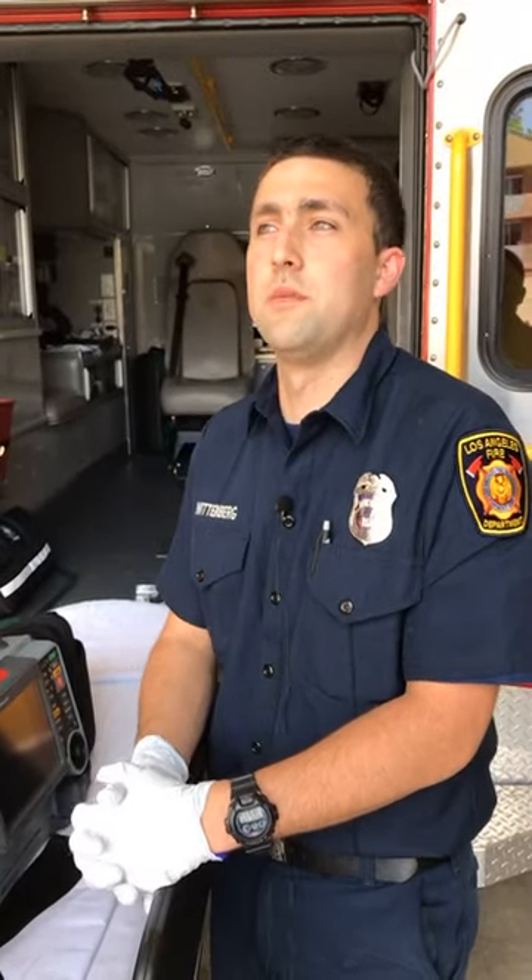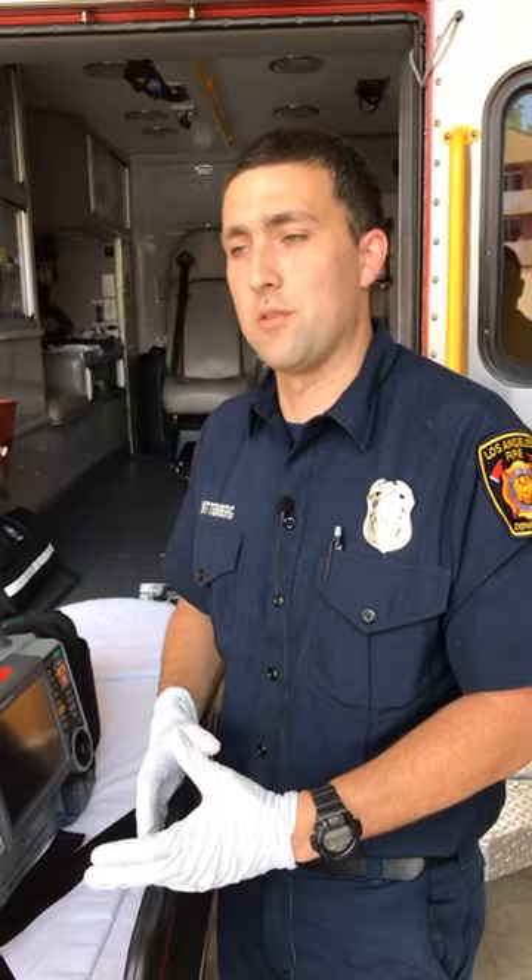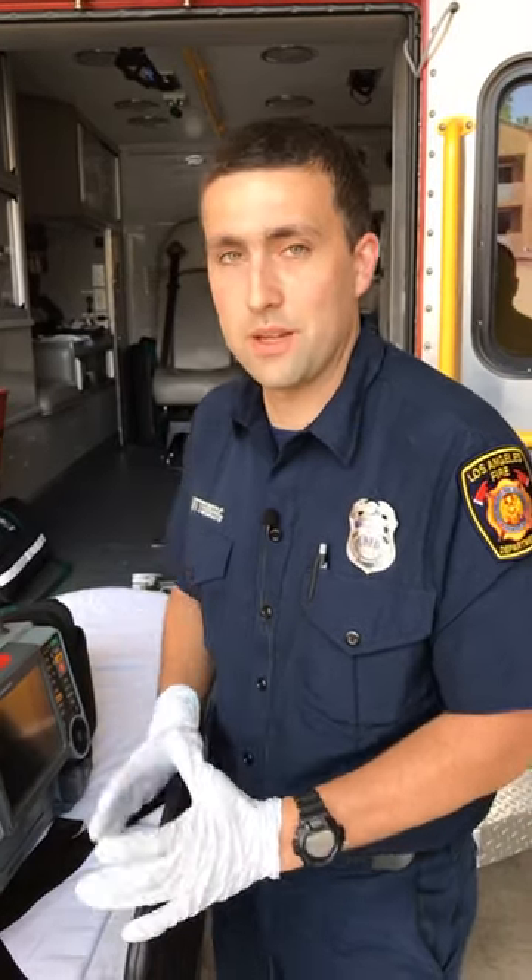Paramedic school — I did mine at Mount San Antonio College — is broken into three parts. The first part is your didactic, which is basically a semester of rigorous classroom and book work. You learn about physiology, cardiology, and pharmacology — essentially everything you can possibly do on a medical call, since as a paramedic you are the highest medical authority on scene.